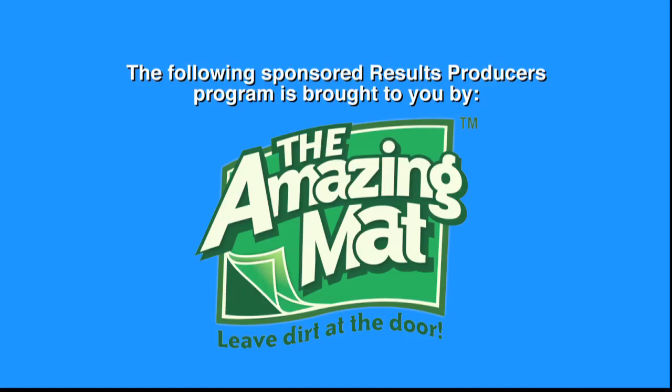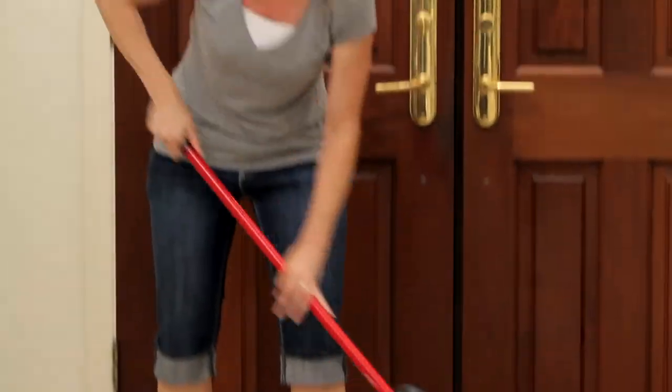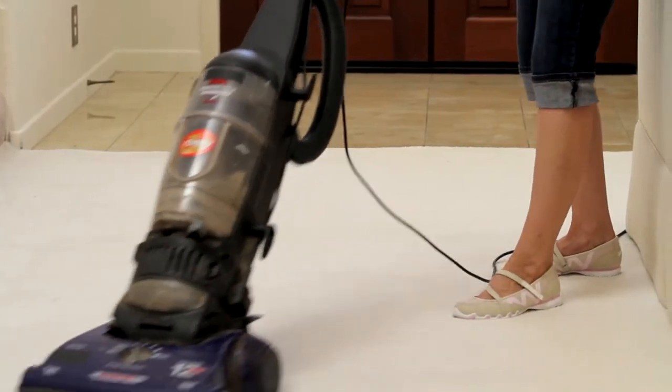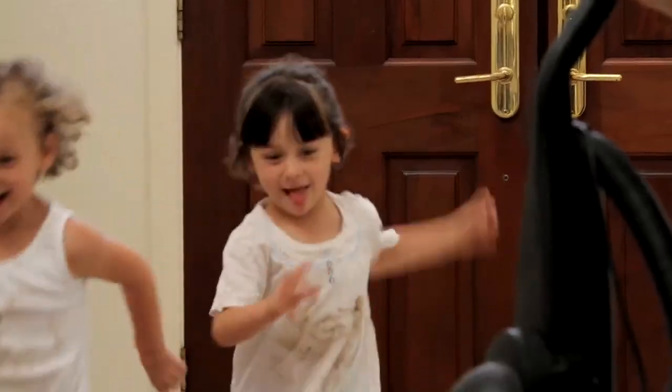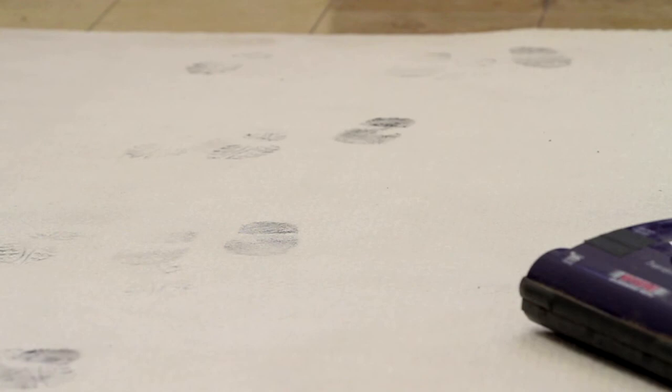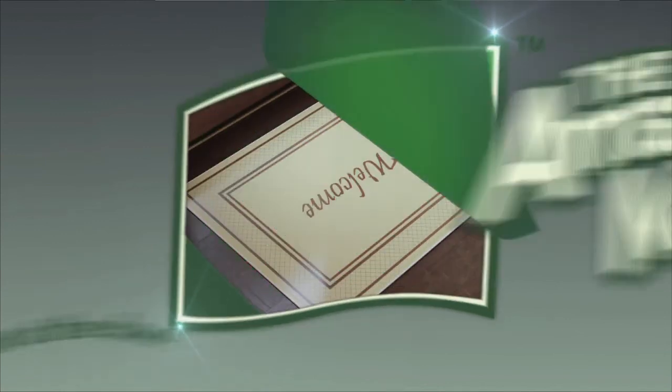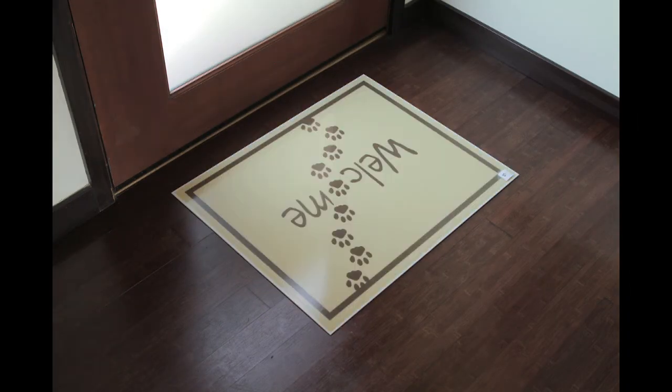The following sponsored Results Producers Program is brought to you by The Amazing Mat. Are you tired of mopping, dusting, and running your vacuum again and again? As soon as you get your home clean, it starts to get dirty all over again. Wouldn't it be great if your floors and homes simply didn't get dirty in the first place? Introducing The Amazing Mat — the amazing way to simply leave dirt at the door.